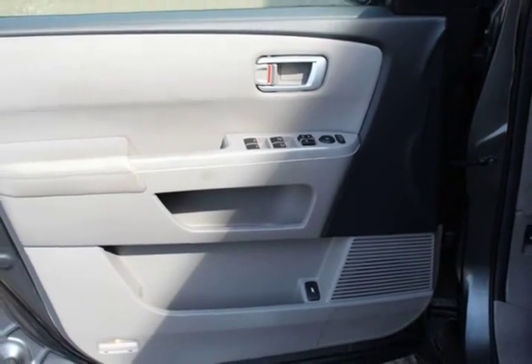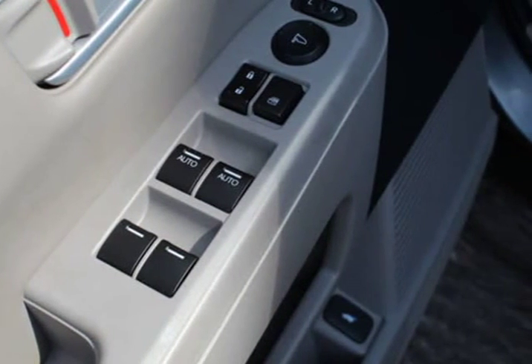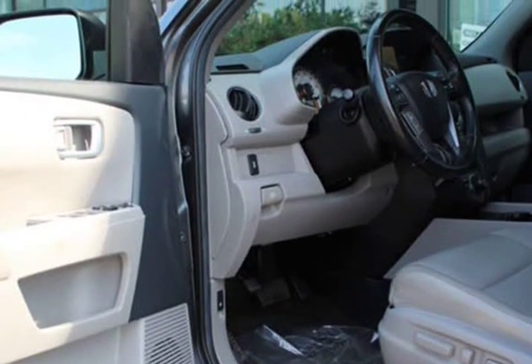Air conditioning, dual zone climate control, cruise control, tinted windows, power steering, power windows, power door locks, power mirrors, leather steering wheel, leather shifter.